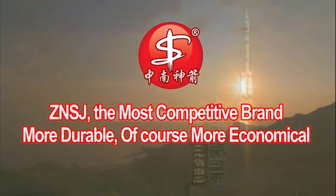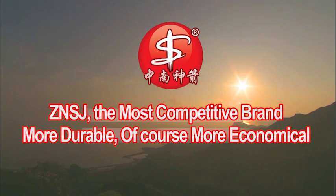Zhongnan Shenzhen. The most competitive brand. More durable, of course more economical.